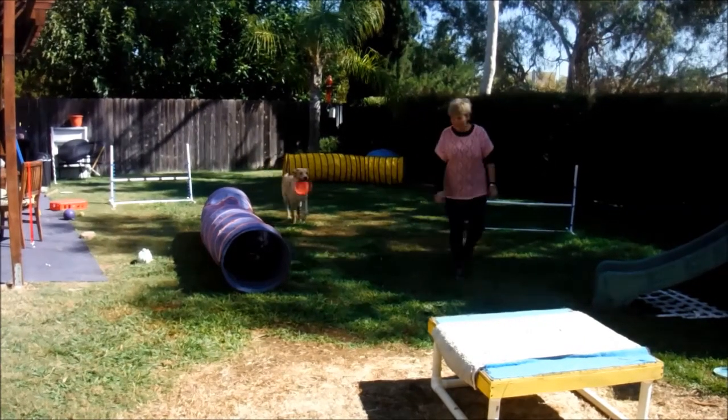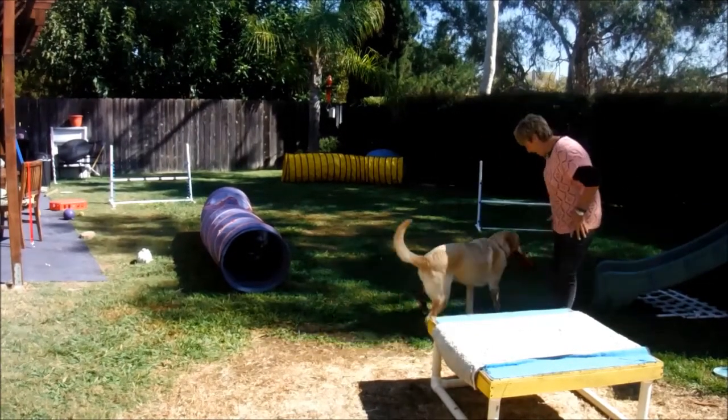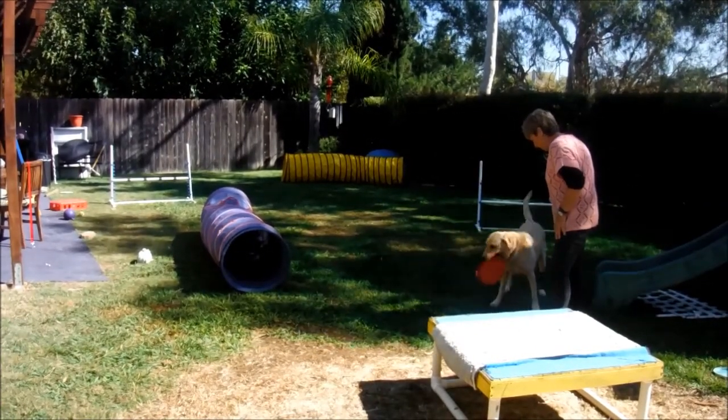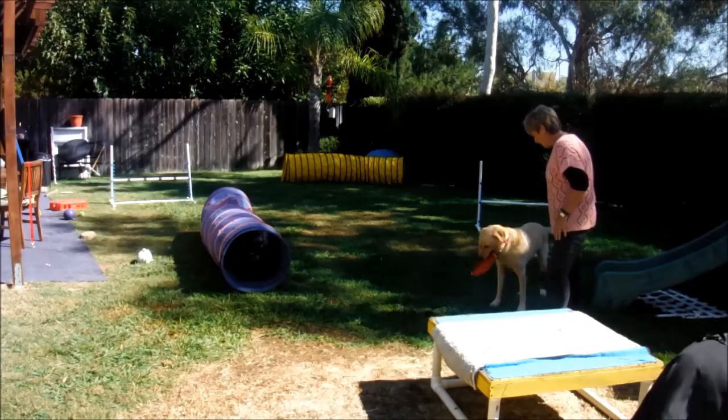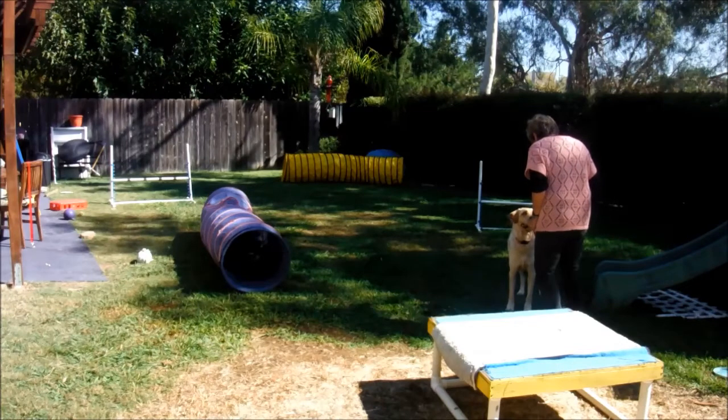I have a new puppy, so I added the yellow tunnel in the background. I'm looking forward to many, many more years of practice using the equipment that I got from AffordableAgility.com. Thank you.